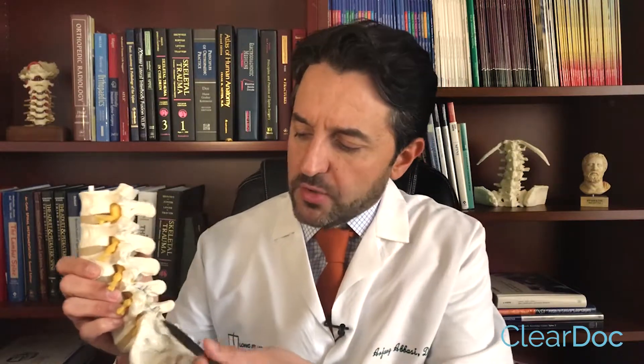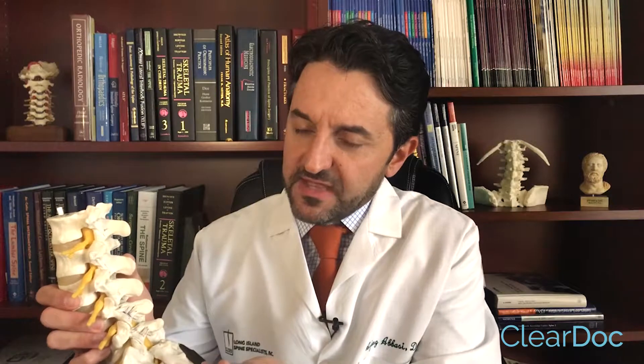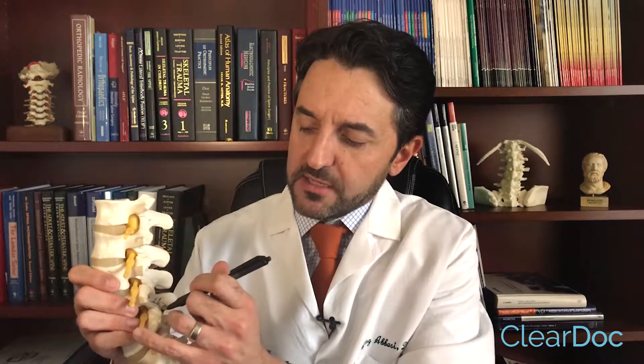Looking at a spine model, the back of the spine has joints that are loaded and are generally worsened with standing and extension — meaning bending backward — and those are the facet joints. Each facet joint is innervated by two nerves. For example, the level I'm pointing at here is the L4-5 facet joint. There's a nerve at that level, and another nerve at the level below it that supply that joint.